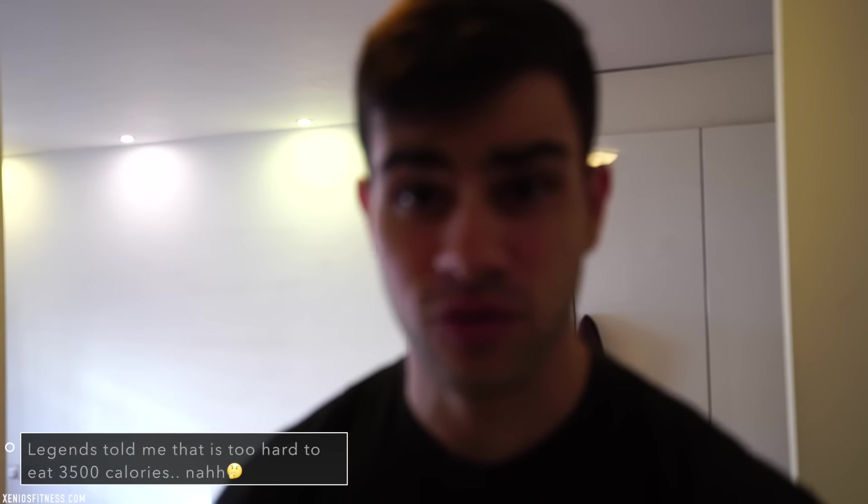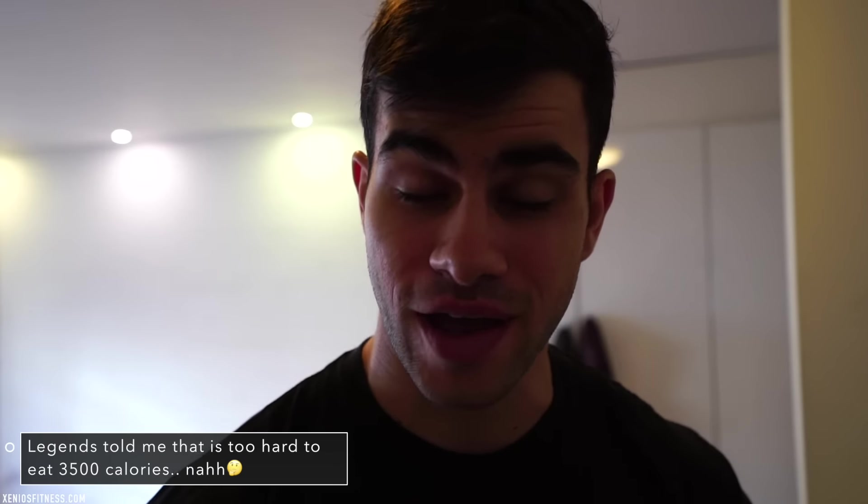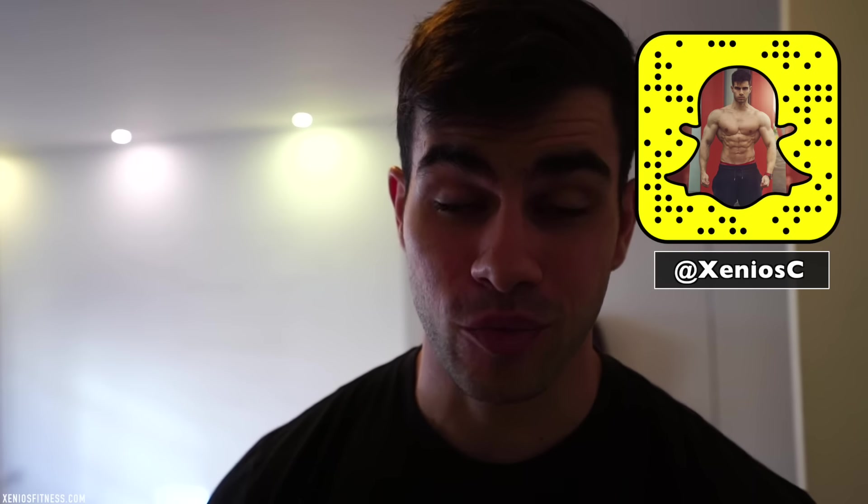What's up guys, welcome back to another video. Today I'm going to show you how to eat 3,500 calories easily. Most people when they want to gain weight have to eat more than 3,000 calories — most people, not everyone. So I'm going to show you how to eat 3,500 calories today very easily.